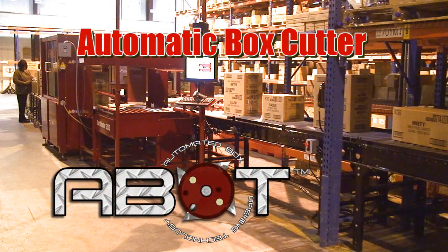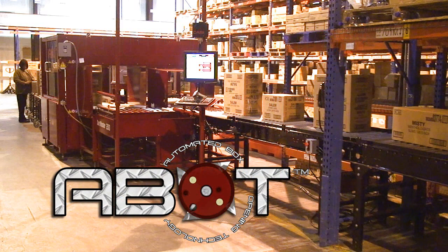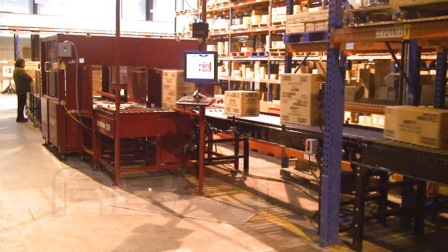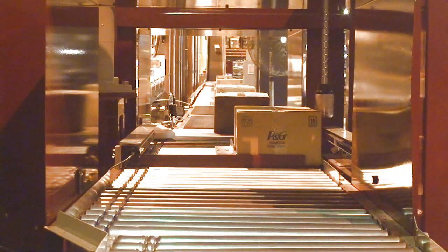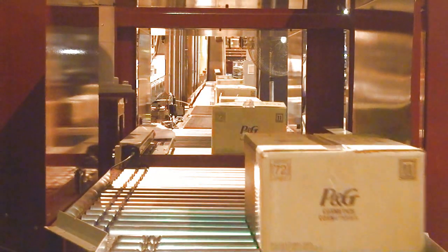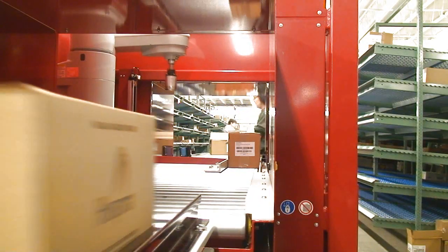ABOT systems are completely automatic, self-feeding, and self-aligning. Cases and cartons can be fed manually or via upstream conveyors, handling cases sealed with tape or glue and various carton styles and flap configurations.